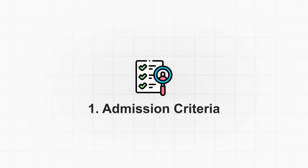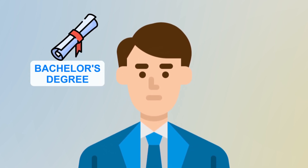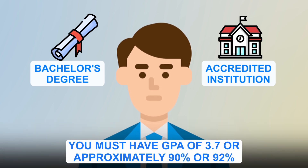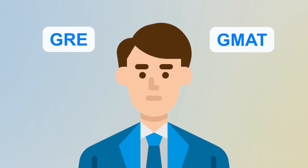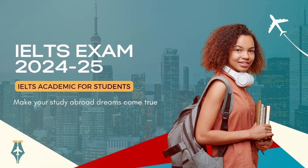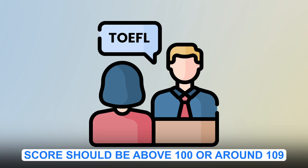You must have a bachelor's degree from an accredited institution and a GPA of 3.7, which is approximately 90 to 92 percent. Along with GRE and GMAT, you'll need to take an English proficiency test — either IELTS or TOEFL. For IELTS, your band should be above 7.5, and for TOEFL, your score should be above 100, ideally around 109.